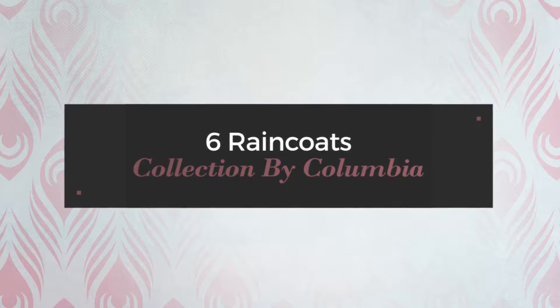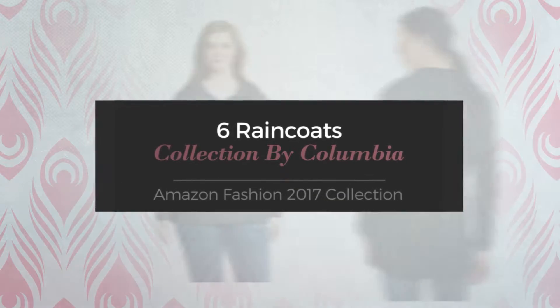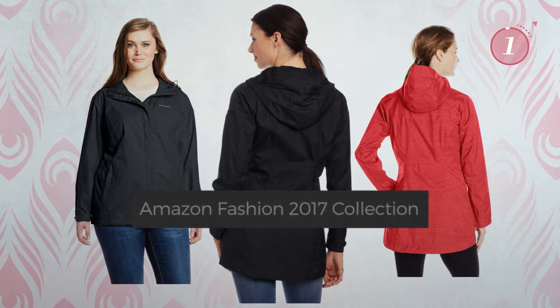6 Raincoats Collection by Galumbia. Amazon Fashion 2017 Collection. At any time, click the circle and get the details about your favorite coats.